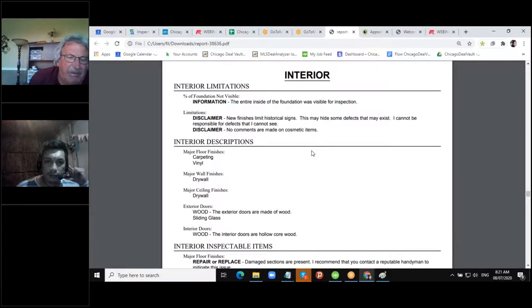On the interior, this is kind of nonsense for investors — we know the carpet's trash, the flooring is trash, the vinyl flooring is ripped. I still put it in the report but it's not really necessary for an investor.